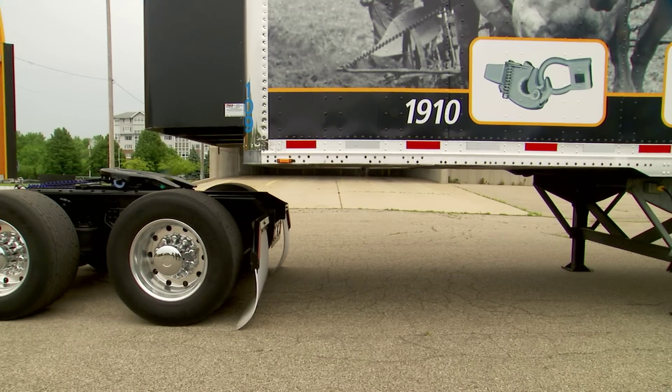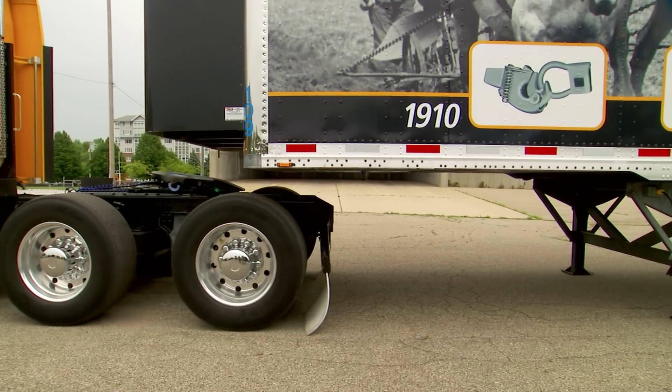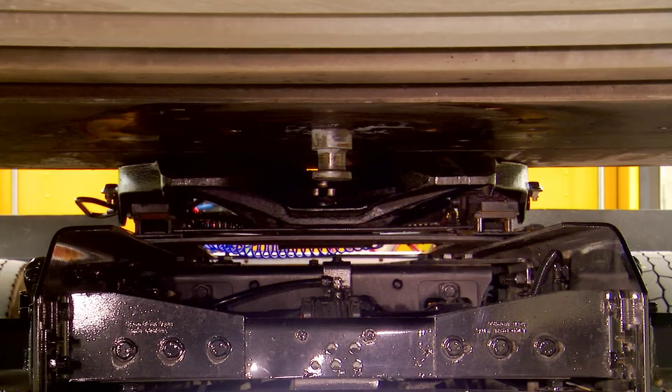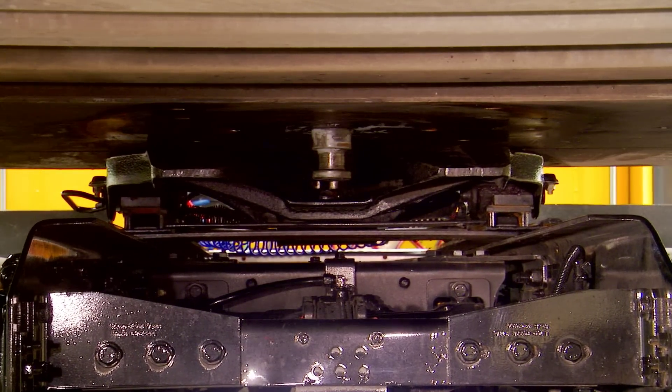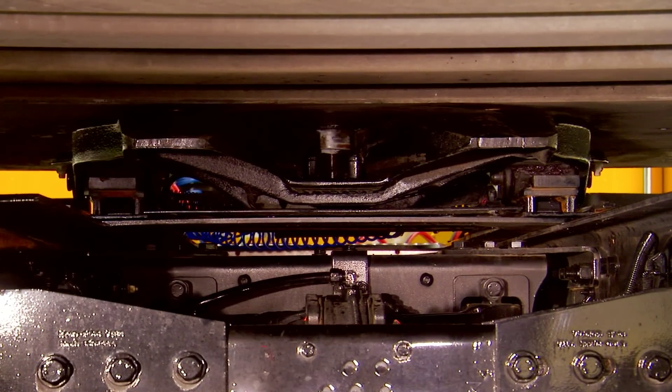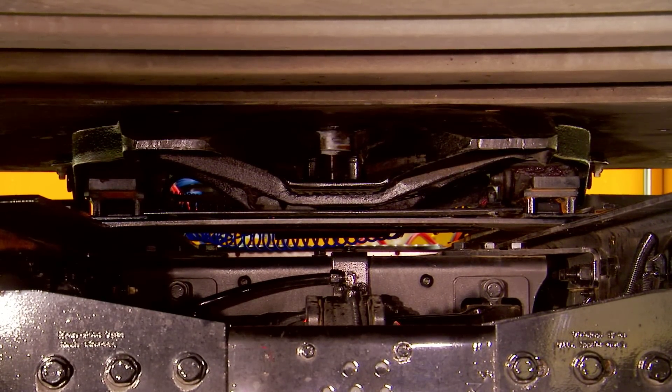Of all the equipment on commercial vehicles, there is one area where reliability is not only required, it's demanded: the connection between your tractor and trailer. The ability to easily and successfully couple allows you to focus on what matters — your business's bottom line.